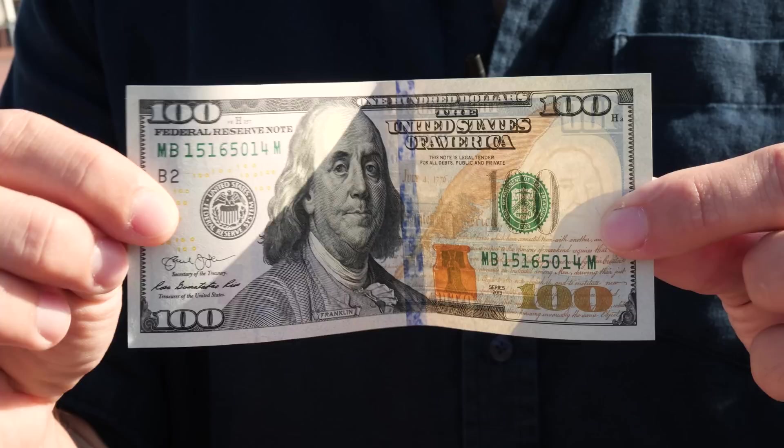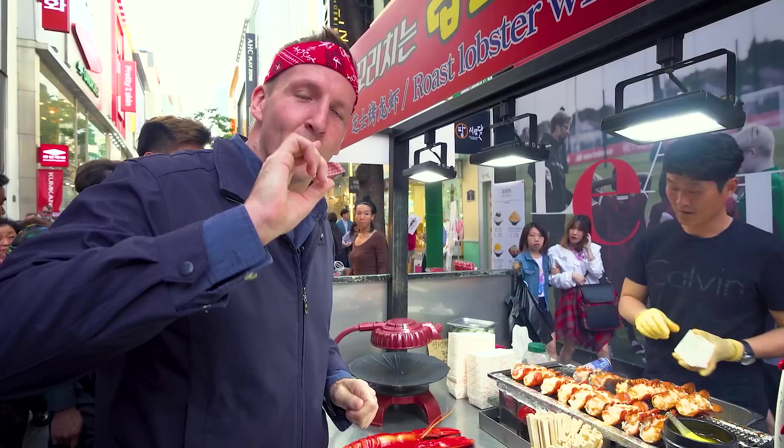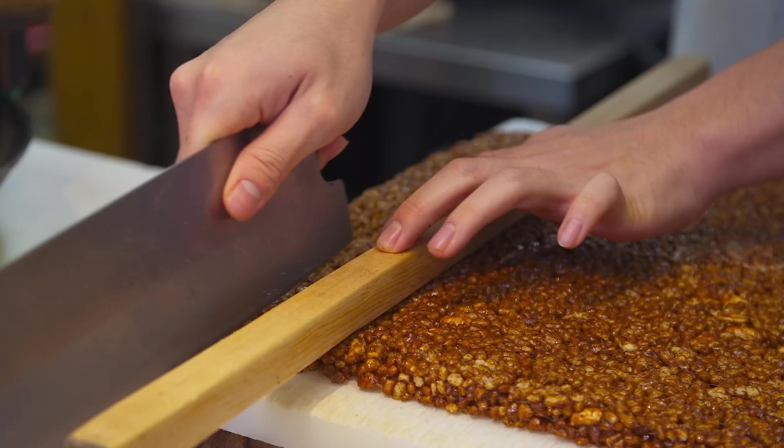Good morning from Disney World here in Orlando, Florida in the United States of America. Today we're doing the $100 challenge right here behind me in Disney World. So far, we took on the $100 challenge in Korea. We're doing it — we're getting to $100 today.